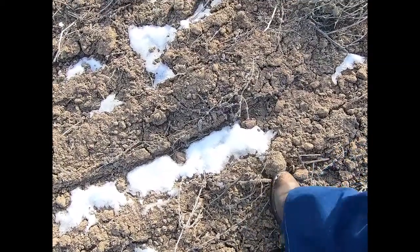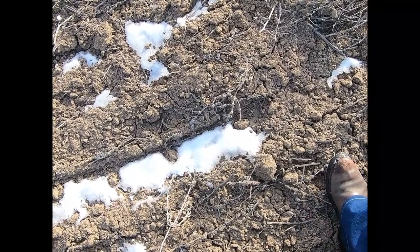Good morning everybody and welcome back to Nelson Creek. Are you ready for some farming? Are you sure? Maybe? Well, not yet. The ground's frozen rock hard still.